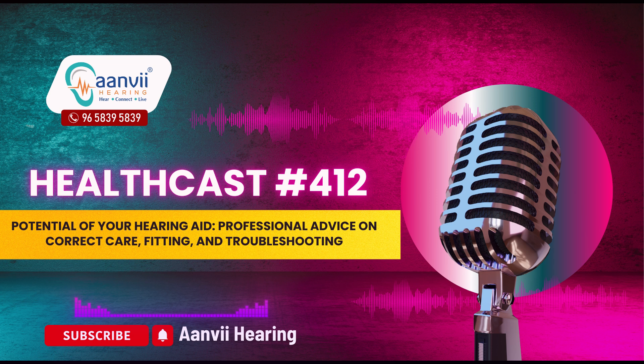Customizing your hearing aids for these environments ensures optimal listening wherever you are. By understanding the importance of proper fitting, maintenance, troubleshooting and technology, you can truly unlock the full potential of your hearing aids. At Anvi Hearing, we are committed to providing personalized care and expert guidance to ensure your hearing aids deliver the best possible results. Connect with our team today to start your journey to better hearing and let us help you make the most of your device for improved auditory health and quality of life.